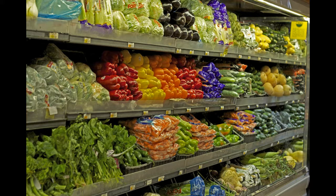Review what is in your refrigerator and freezer and throw away anything that is too old or has obvious signs of decay like mold.